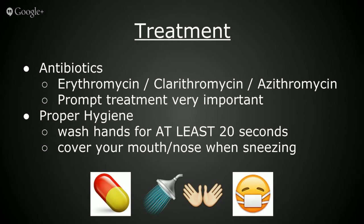Pertussis is spread by coughing and sneezing while in close contact with others, who then breathe in the pertussis bacteria. Practicing good hygiene will help prevent spread. Proper hygiene practices include covering your mouth and nose when you sneeze and proper hand washing techniques.